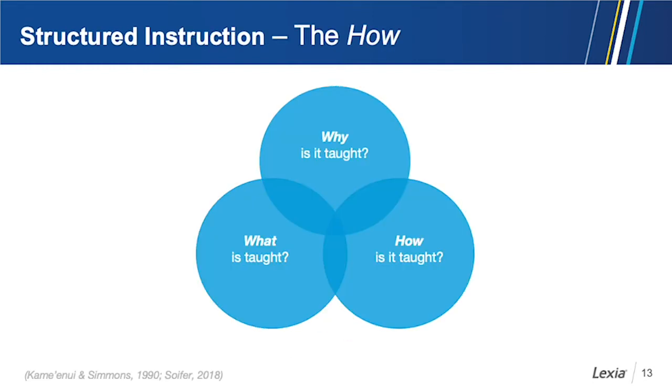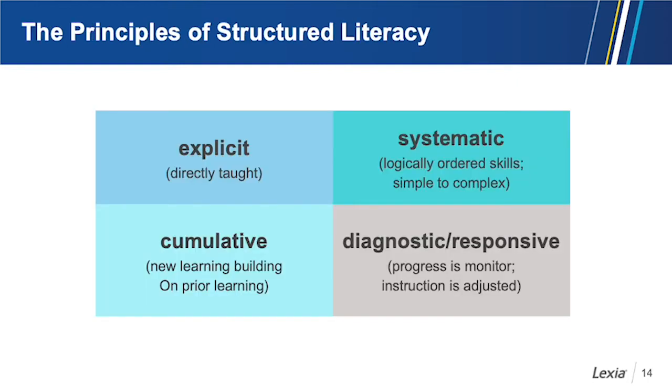Next we'll look at the how — how do we teach all of those components so that students will be able to read proficiently? Let's look at the principles of structured literacy. There are four here, with one more to follow. Explicit means that instruction is directly taught — we don't assume students will discover the information on their own. It is systematic, meaning logically ordered, moving from simple to more complex skills.